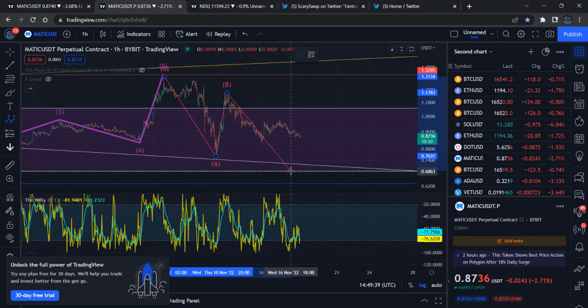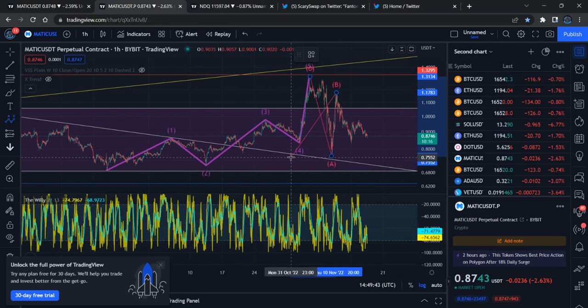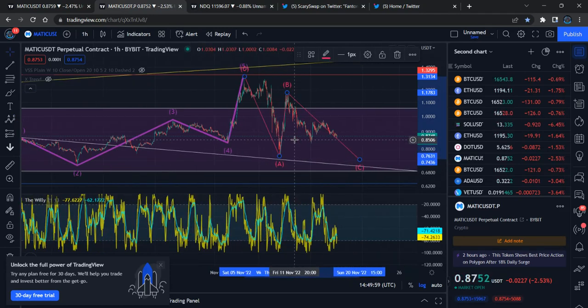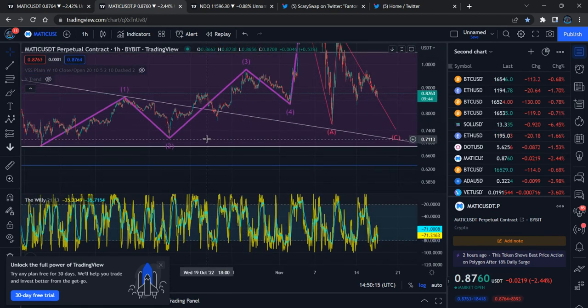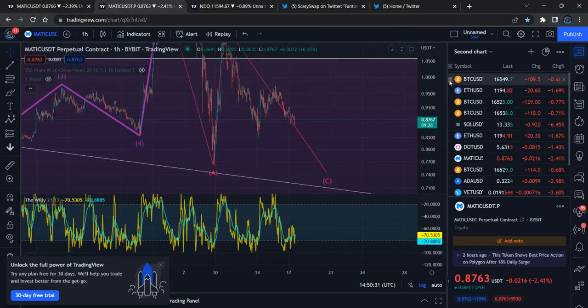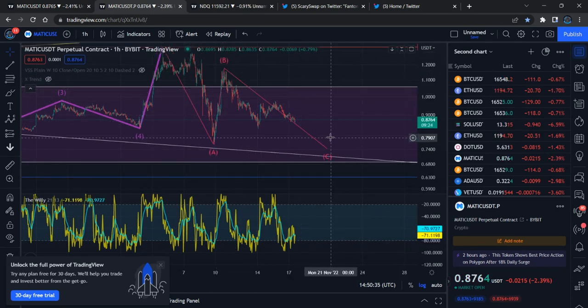In the A-B-C correction, the C correction is supposed to end above wave two and below wave A. That means we can expect the whole correction to end somewhere below 76 cents and above 71 cents for Polygon MATIC. The larger wave has already almost landed to 71 cents, so we can expect the correction to complete between 71 and 76 cents.